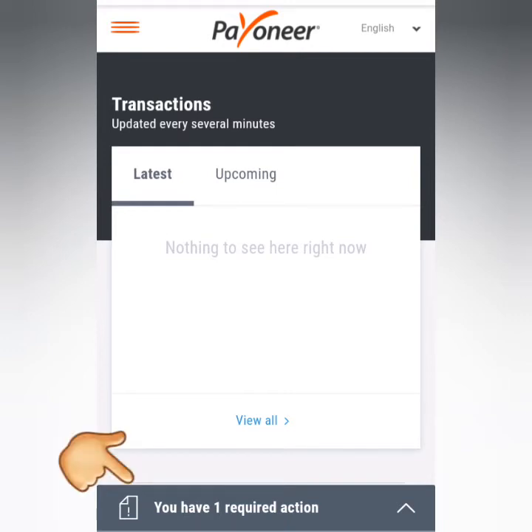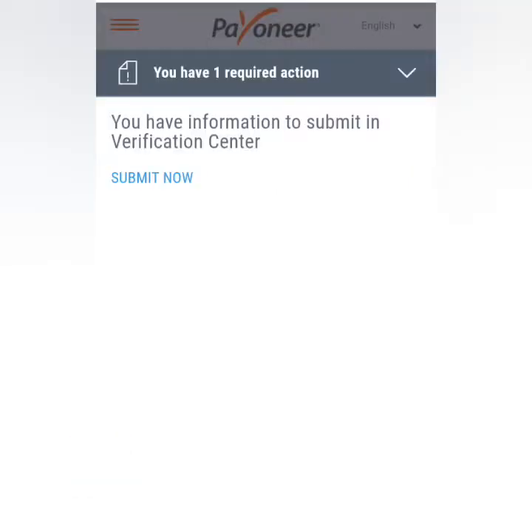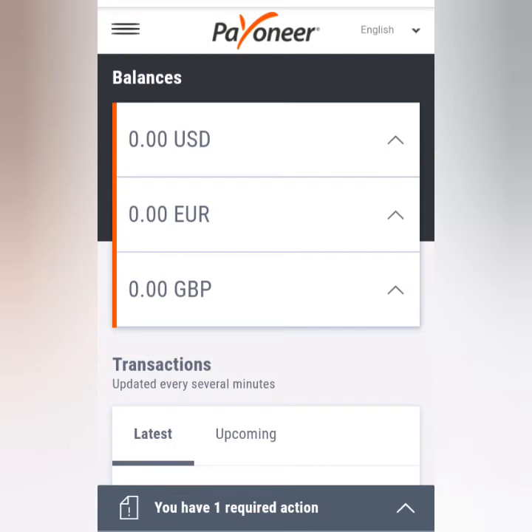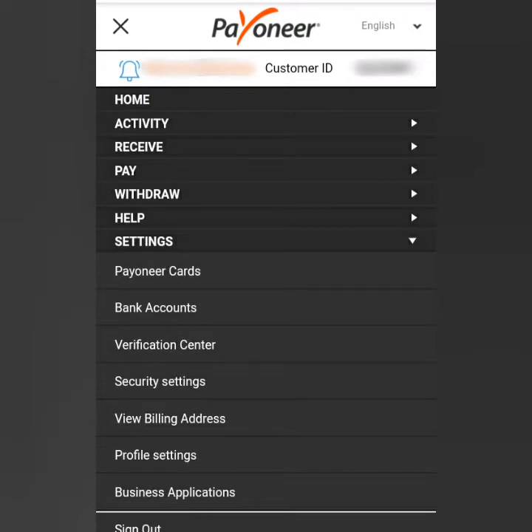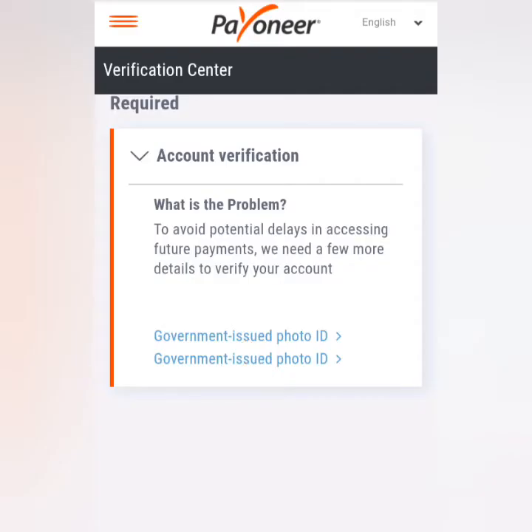This is the dashboard and you have one required action. To get your account verified, click Submit Now. If you're not ready yet, you can submit later. When you're ready for verification, click the three lines menu and go to Settings, then click Verification Center. You'll need to submit a valid ID — click on that option.